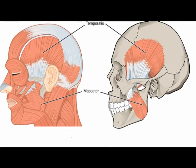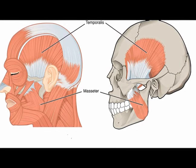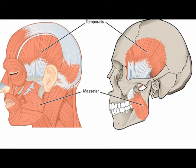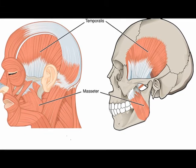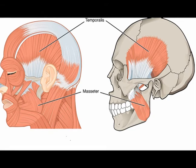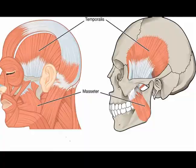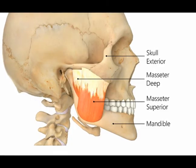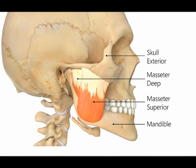The masseter muscles function to elevate the mandible and approximate the teeth. The intermediate and deep muscle fibers function to retract the mandible, while the superficial fibers function to protrude the mandible. The masseter muscles provide powerful elevation and protrusion of the mandible by originating from the zygomatic arch and inserting along the angle and the lateral surface of the mandible. The superficial masseter muscle has a rectangular shaped appearance due to its origin and insertion.